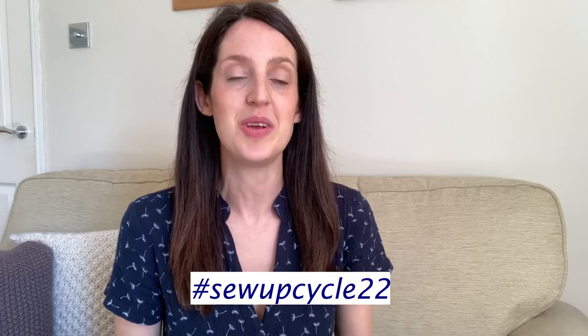I'll start off this video by sharing details of the challenge I'm taking part in, and it is called Hashtag SewUpCycle22. It's being run by two really lovely ladies who are also sewing vloggers here on YouTube — Karen, whose channel is Sew Little Time, and Becky, whose channel is Notes from the Sewing Room. I'll link both of their channels down below.